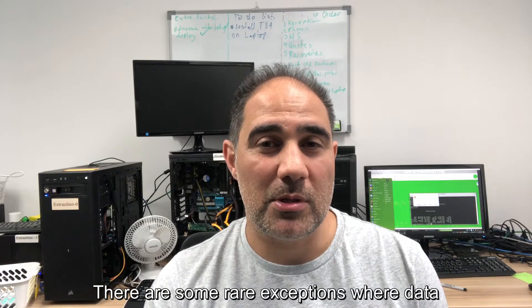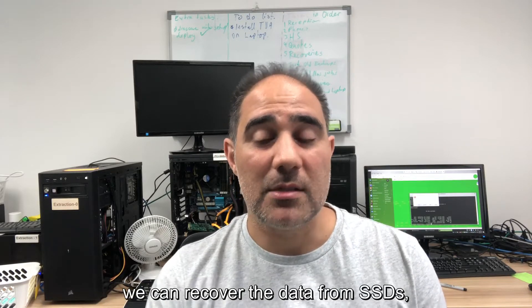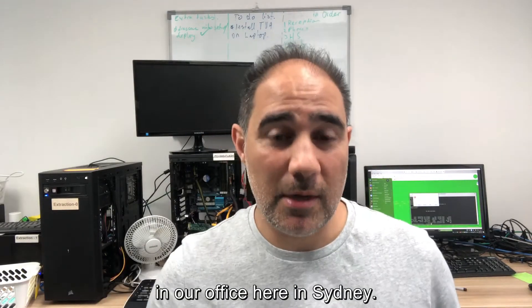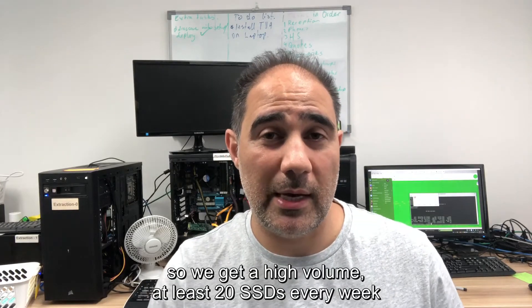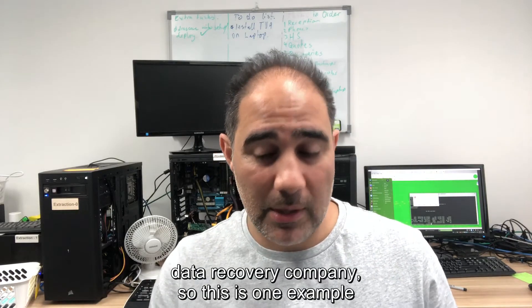There are some rare exceptions where data can't be recovered, but at least 90% of the time we can recover the data from SSDs. I want to give you a few examples of three SSDs that we received this morning in our Sydney office. We get a high volume — at least 20 SSDs every week coming into our office, and we're just one recovery company.